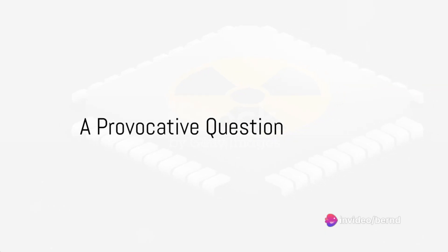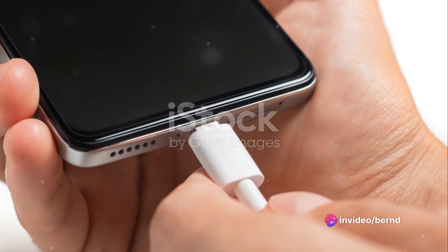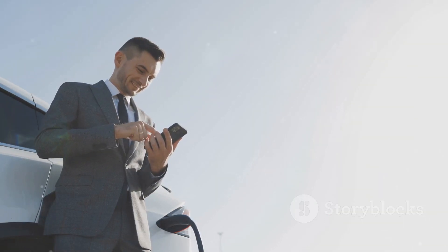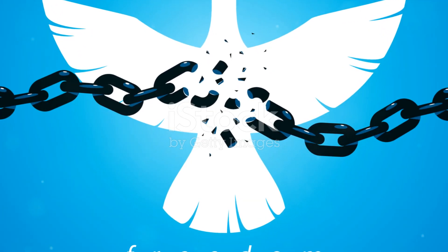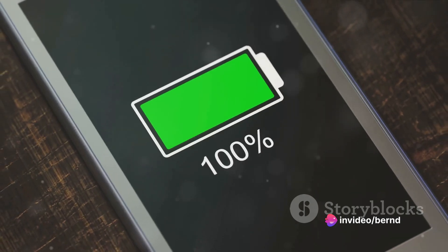Imagine never having to charge your device again. Is it possible? In this fast-paced world where technology is king, we often find ourselves tethered to charging cords and power banks. But what if there was a way to break free from these shackles? What if your device could run on a battery that never dies?